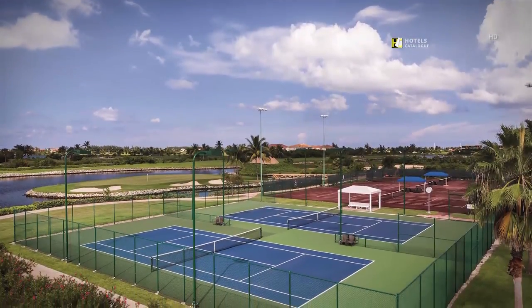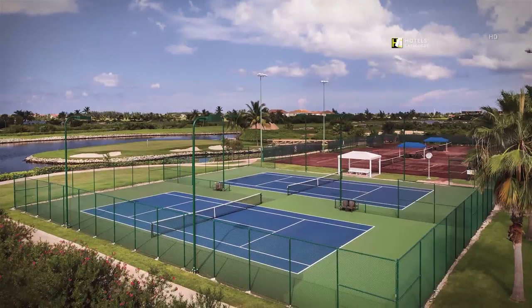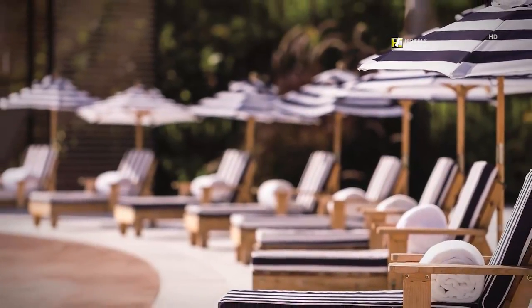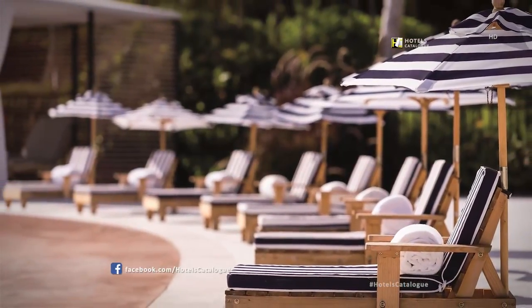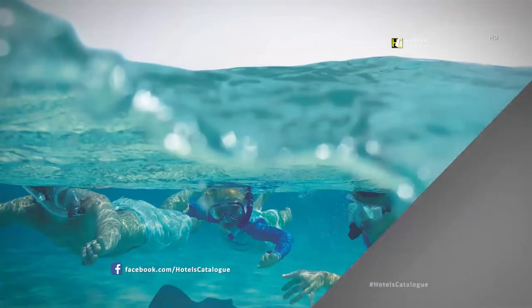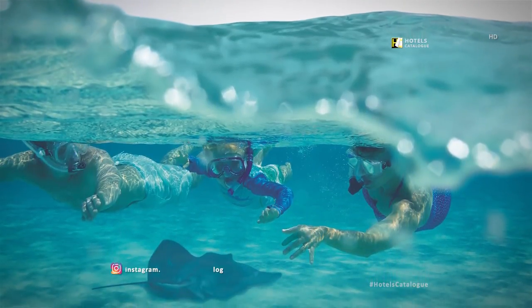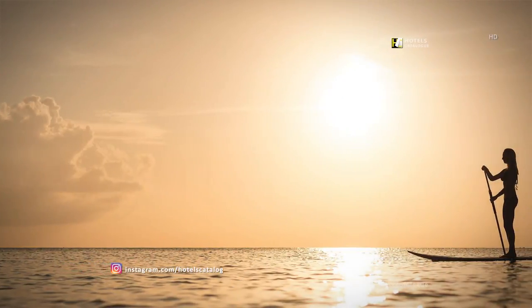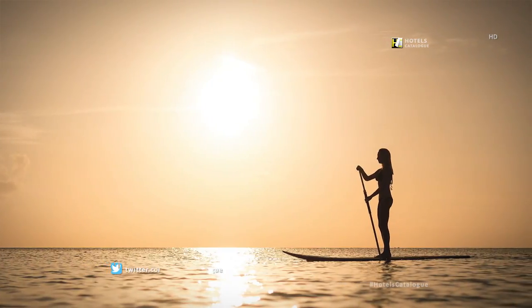Play a match or two in the afternoon at one of the tennis courts. Let the kids lounge in their own smaller deck chairs beside Starfish Cay. Explore underwater worlds while snorkeling with your family. Enjoy the coastal view and tour Seven Mile Beach from the water while stand-up paddleboarding.